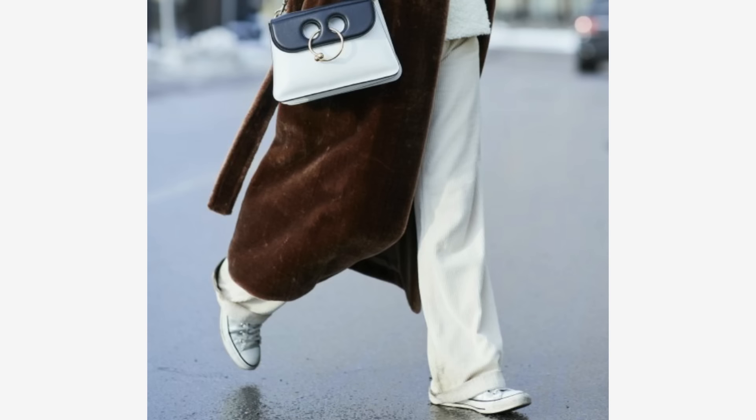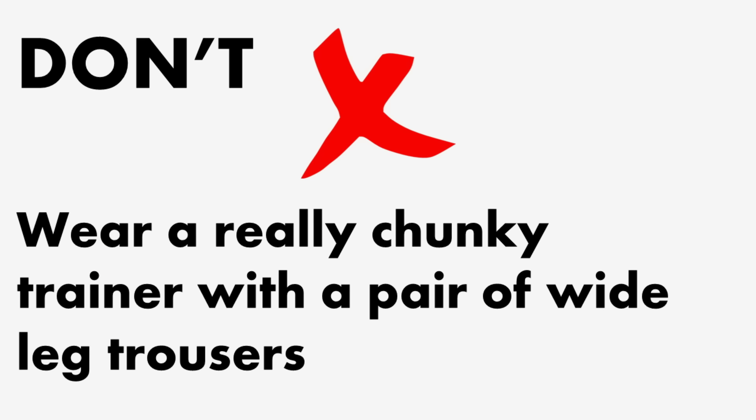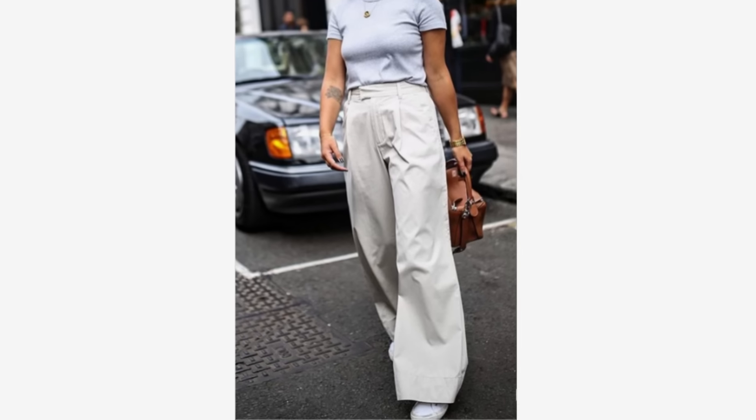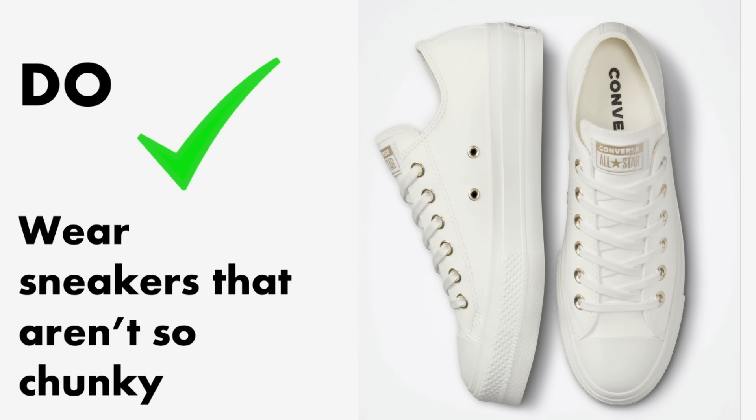Now let's look at sneakers with wide-leg trousers, which can be tricky. There's a lot more material at the ankle so you don't want to add chunkiness with a really chunky trainer, especially with a fitted top — it creates a pyramid effect, heavy at the bottom. Don't wear a really chunky trainer with wide-leg trousers; it stops the material from falling smoothly and makes you look shorter and wider. Do wear sneakers with a low platform, like these Veja ones.